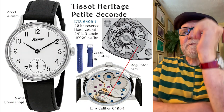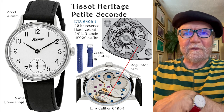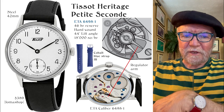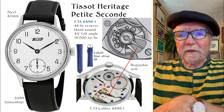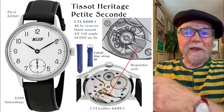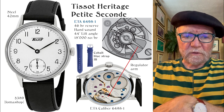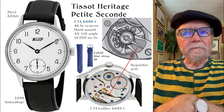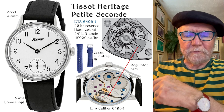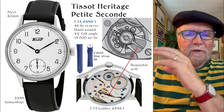The first one is the Tissot Heritage Petite Seconde. I've talked about this watch many times because I think it's such a neat watch and a good deal. Originally, Tissot sold these for $4,000, not too many years ago, and then for some reason they decided to discontinue it. It has the ETA caliber 6498-1 movement, which originally had been used in a pocket watch, so it tends to be a little bigger. But what's nice is they fitted it exactly into the case — it's not one of those little movements in a great big case. The case and the movement are well fitted.